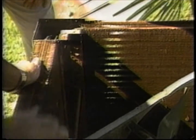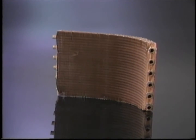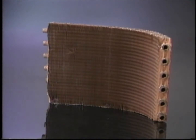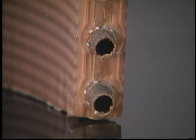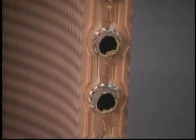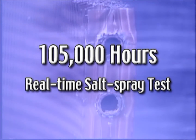They were replaced not because they failed, but because their aging units were crumbling away around them. This is a section of one of the 1,100 coils installed by the U.S. Navy on the island of Guam in 1980. In spite of ocean breezes, blazing tropical sun, and blowing sand, the coil ran day and night, year-round for 12 years, and was in perfect working order when its unit was replaced in 1992. That adds up to over 105,000 hours in the ultimate real-time salt spray test.